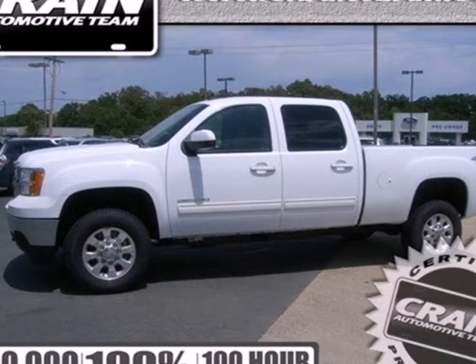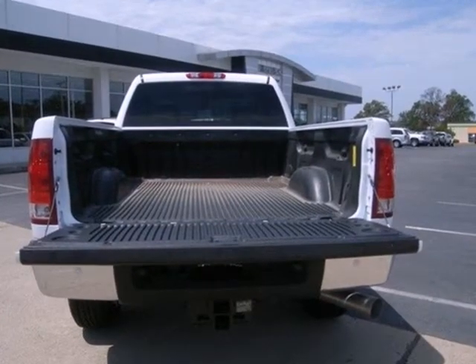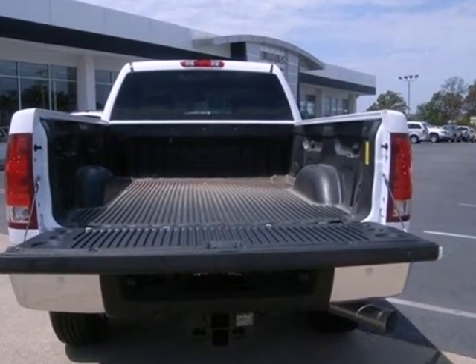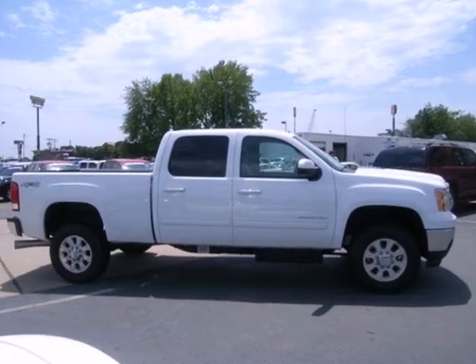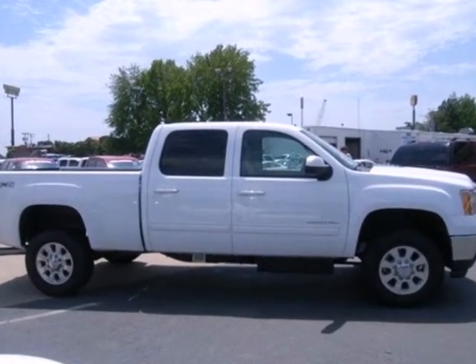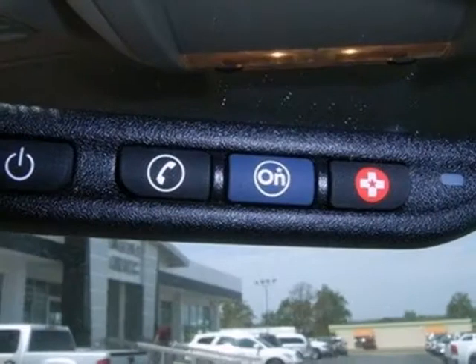It's a 2012 GMC Sierra 2500 HD. You'll enjoy the many features that come standard in this workhorse pickup, including air conditioning, cruise control, and an AM FM stereo for entertainment. You'll also get fully automatic delay off headlights, a mode select transmission, and brake assist for added stability in any weather condition.